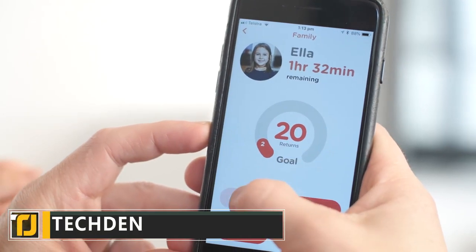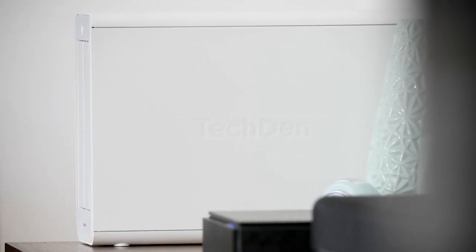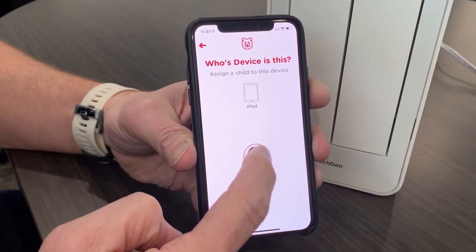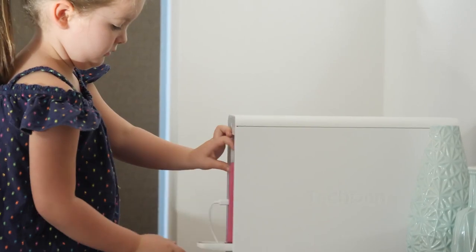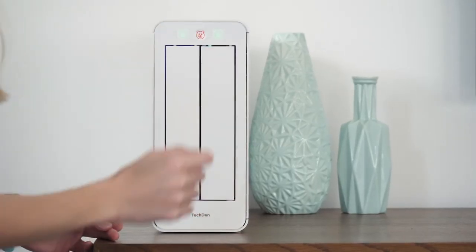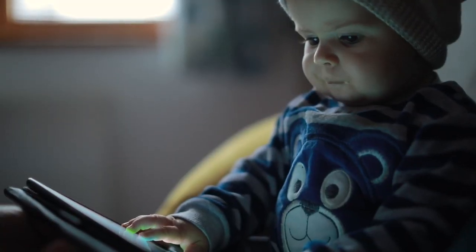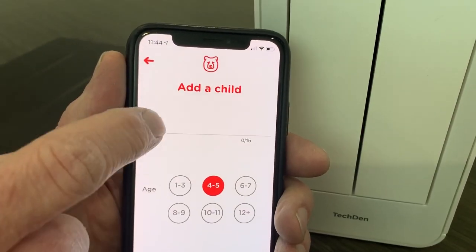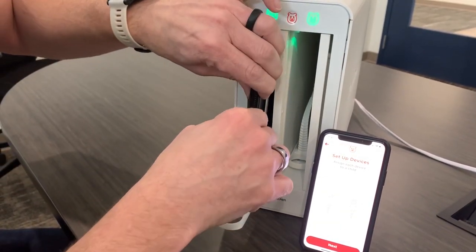Techden is a combination between a useful app and a secure storage compartment known as the den. They work together to help manage screen time while also securely charging all of your devices at the same time. When devices aren't needed, they can be stored in the den, which locks them away until you need them again, preventing you from using them in the meantime. You can manage multiple devices at once, along with being able to store and charge two devices simultaneously.